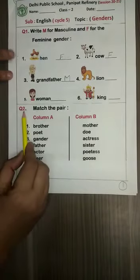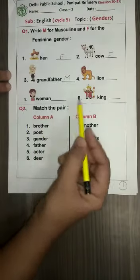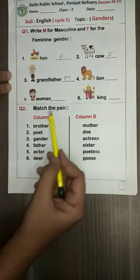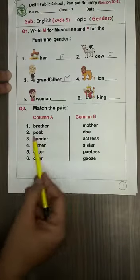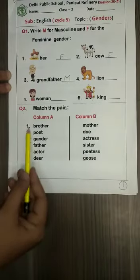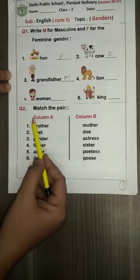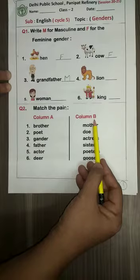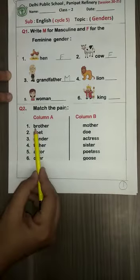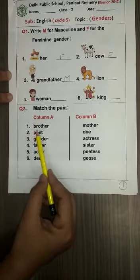Come to question number two now. Read with me — match the pairs, children. You will see that the masculine and feminine pairs are not written parallel to each other, so you have to match them by writing the numbers of column A in column B. Let's start. See number one — it is 'brother'.